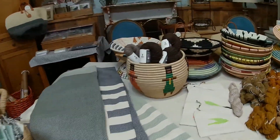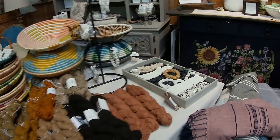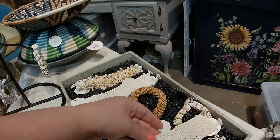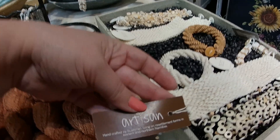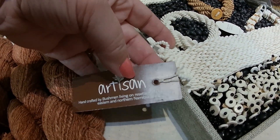Part of the Hope Artisan Collective is all these different artists - it's just amazing detail work. They bring the items over here to sell and then the money goes back to the artists.